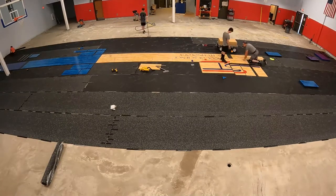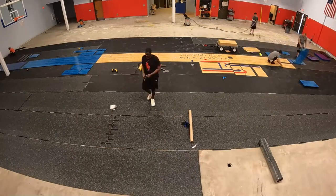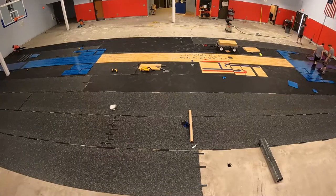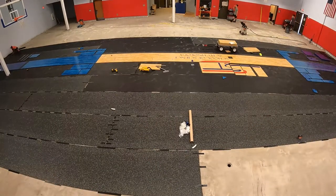When an athlete comes to an abrupt stop or change in direction, the Sport Court flooring absorbs some of these lateral energy forces. This takes strain off the body and transfers it to the floor.